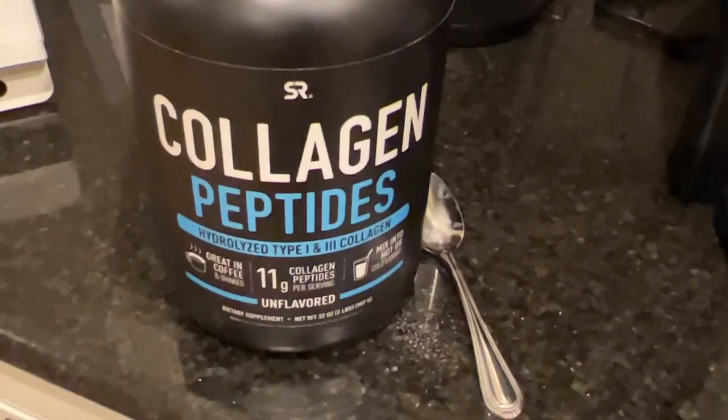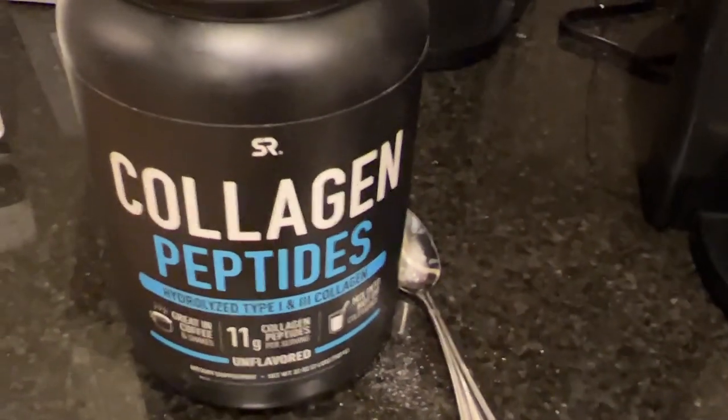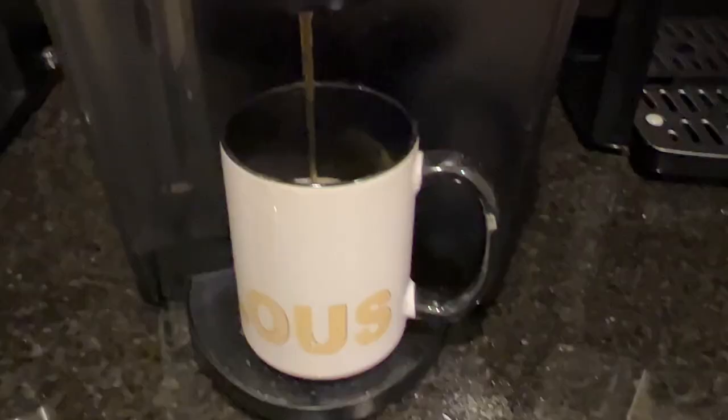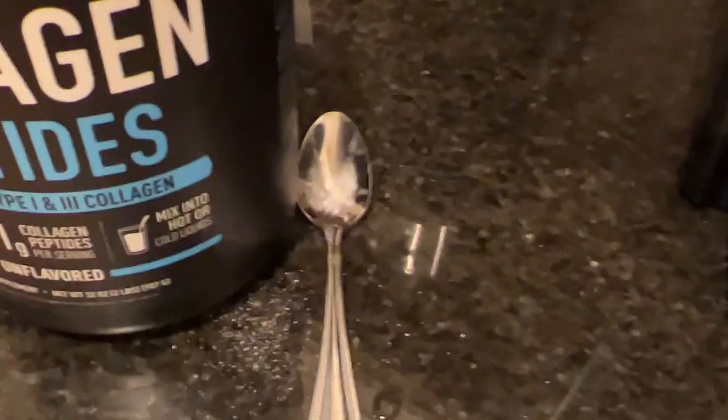Since I've been taking this collagen I feel my joints are a lot better — I don't get those twingy bouts of pain I used to get. The collagen dissolves on its own, even without stirring. It tastes like blueberries, does not taste like collagen. It is a great way to give your skin a little more firming — to drink collagen.